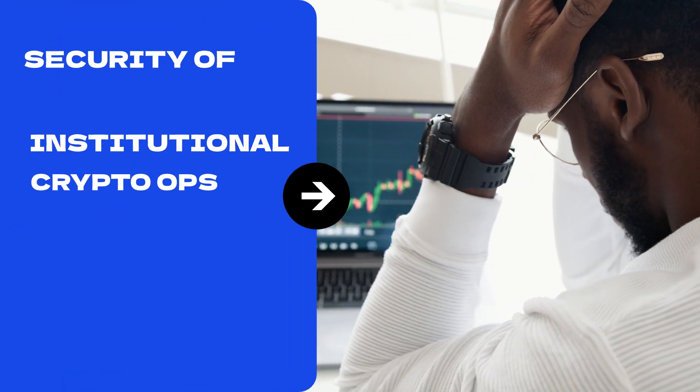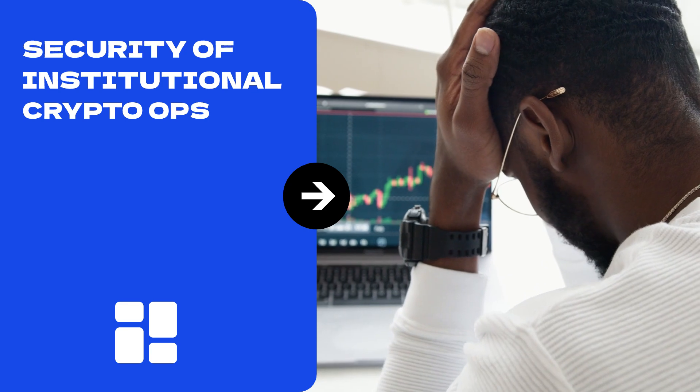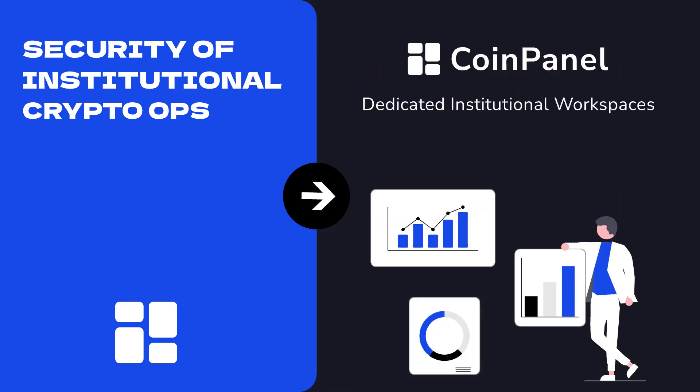Are you concerned about the security of your institutional crypto operations? CoinPanel has the solution with our dedicated institutional workspaces.